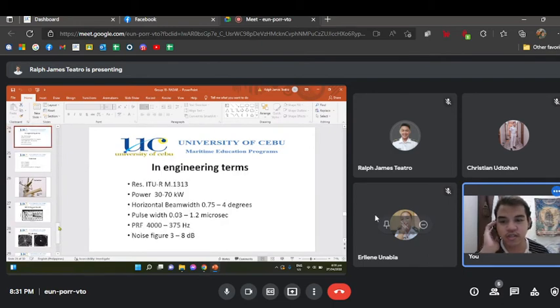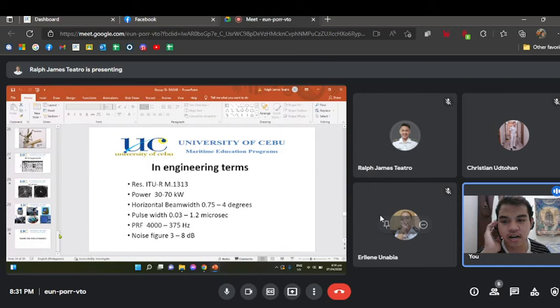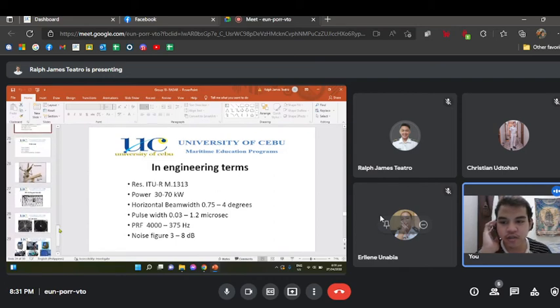Engineering terms — Resolution ITU-R M.1313: power 30 to 70 kW, horizontal beam width 0.5 to 4 degrees, pulse width 0.03 to 1.2 microseconds, PRF 375 to 4,000 hertz, and noise figure 3.3 to 8 decibels.